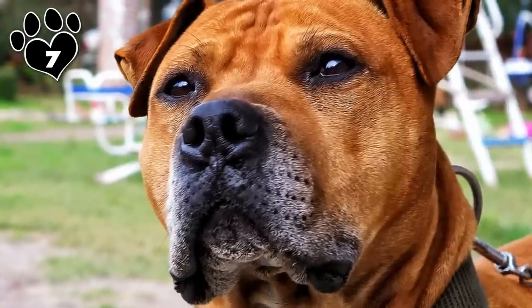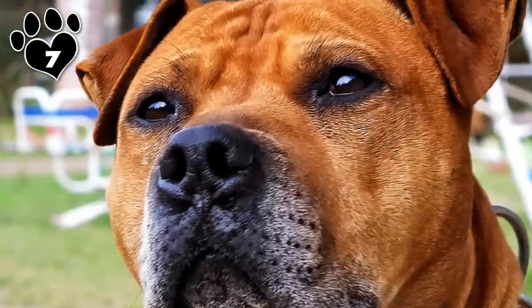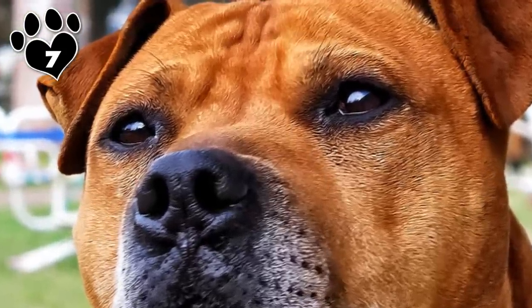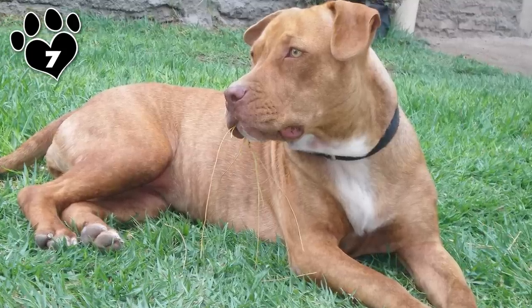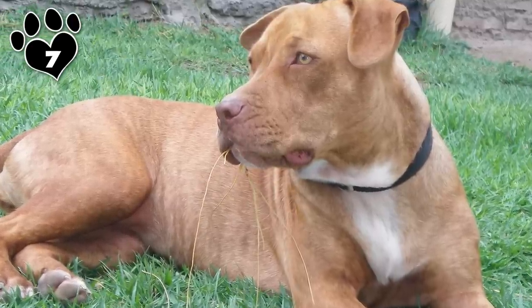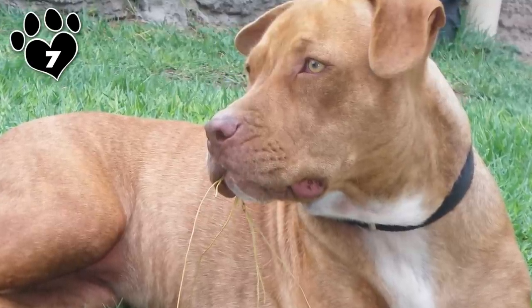However, the breed is not for everyone. You must invest time in training and socialization, as we'd hope you'd do with any breed, especially the large ones. When raised with the proper training and socialization, the American Pit Bull Terrier makes an excellent companion for children. It's loving and gentle with people, and often makes a lousy guard dog because of its tail-wagging eagerness to greet a person at the door.